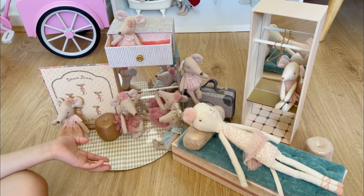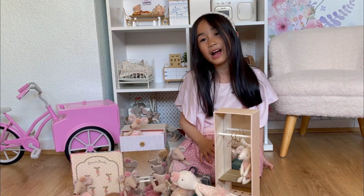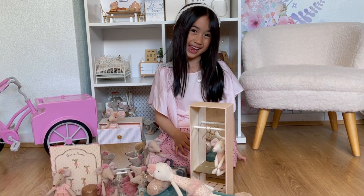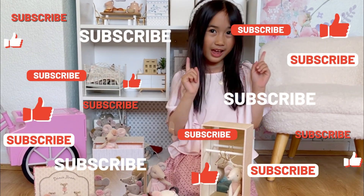So this is my pretty little mice ballerina. Bye guys, I hope you have so much fun today. I hope you hit that subscribe button. Much love — Yara.